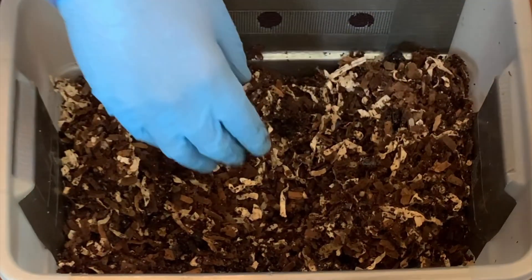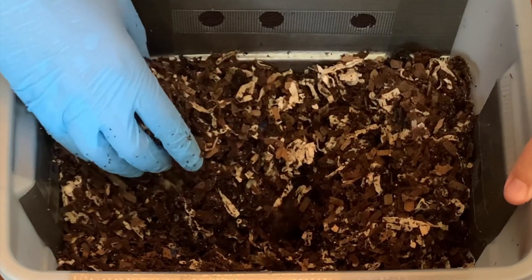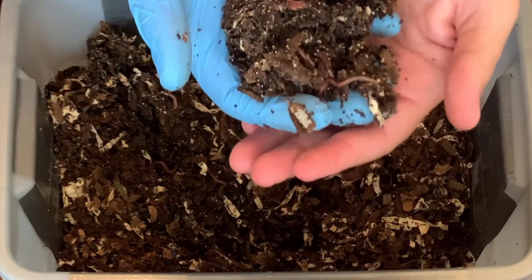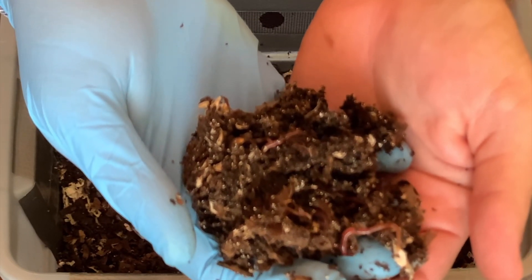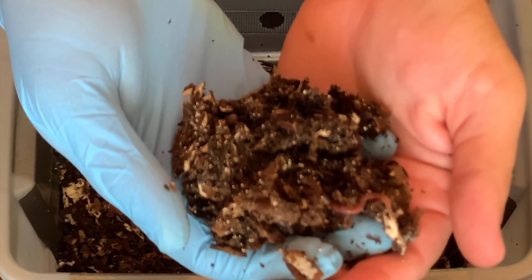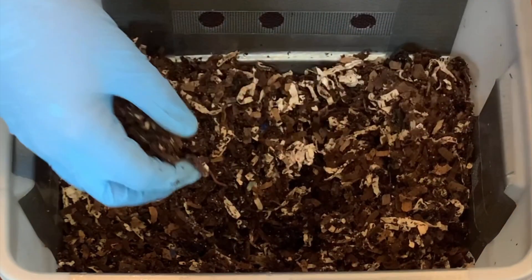From that small population we are getting more worms, and certainly in the center part that's where they're all at. Oh yeah, all kinds of different sizes — this is great. That means some of these may have hatched a month ago or so. We've got a cycle of life going on in here, which is just perfect. That's what I'm looking for.